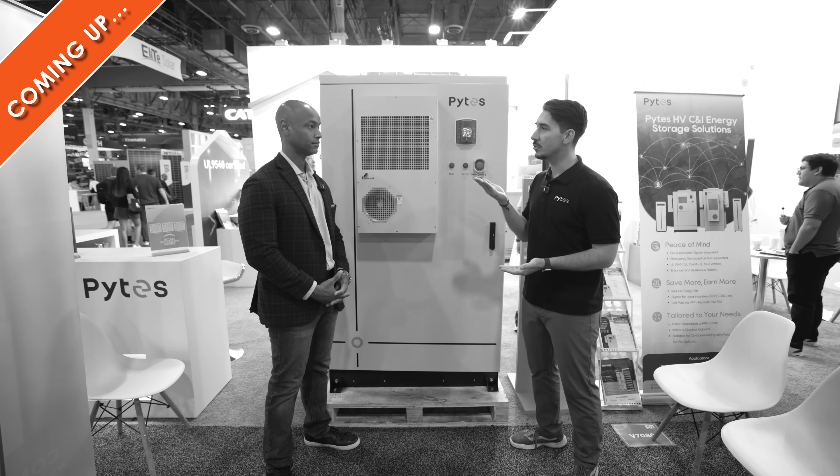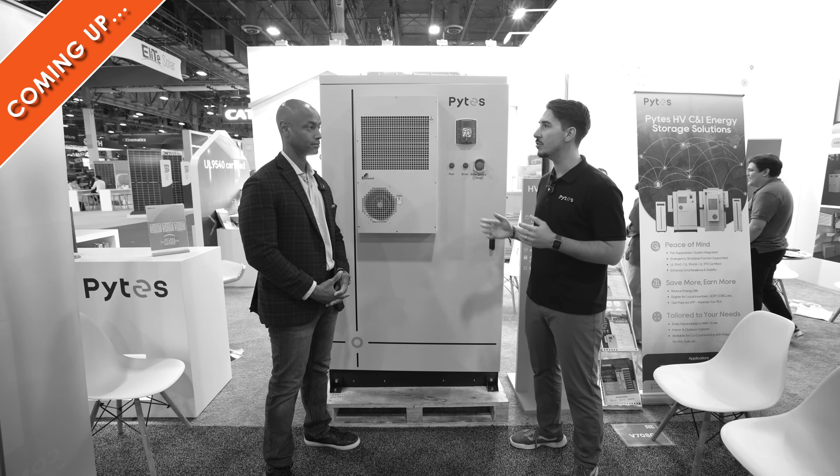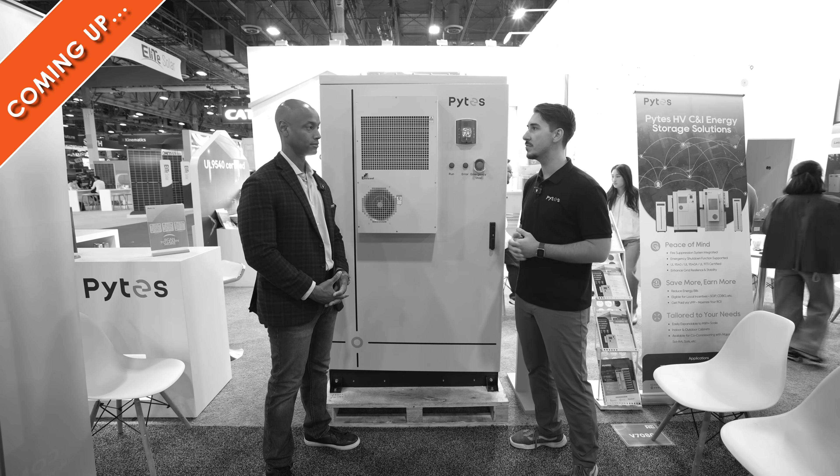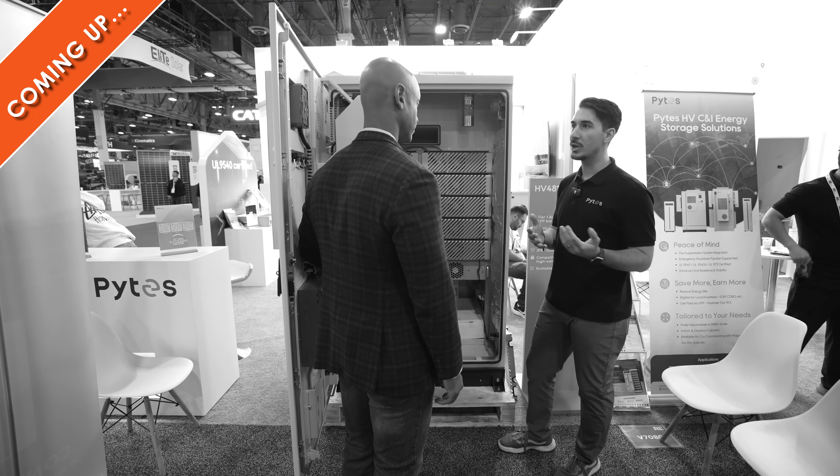When it comes to having a grid-connected energy storage system like we've developed here, that can really significantly reduce some of those high charges that commercial customers see on their electric bills. That's going to raise the voltage on the DC bus, achieving anywhere between 250 to maybe up to 850, close to 950 volts for the battery. You can have multiple cabinets together connected to a common inverter.